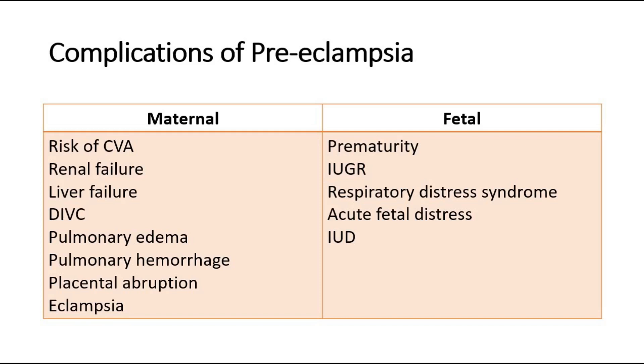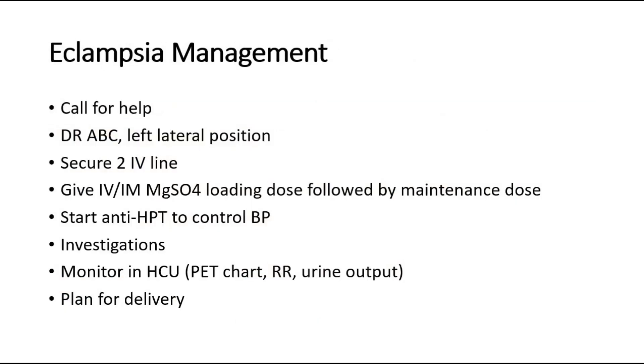One complication for the mother is eclampsia, where blood pressure is too high causing seizure episodes. Management of eclampsia includes calling for help, checking airway, breathing, and circulation, placing the mother in left lateral position, and securing two IV lines. Give IV or IM magnesium sulfate loading dose followed by maintenance dose, start antihypertensives to control blood pressure, perform necessary investigations, and once stabilized, monitor in HDU with vital signs including respiratory rate and urine output, and plan for delivery.